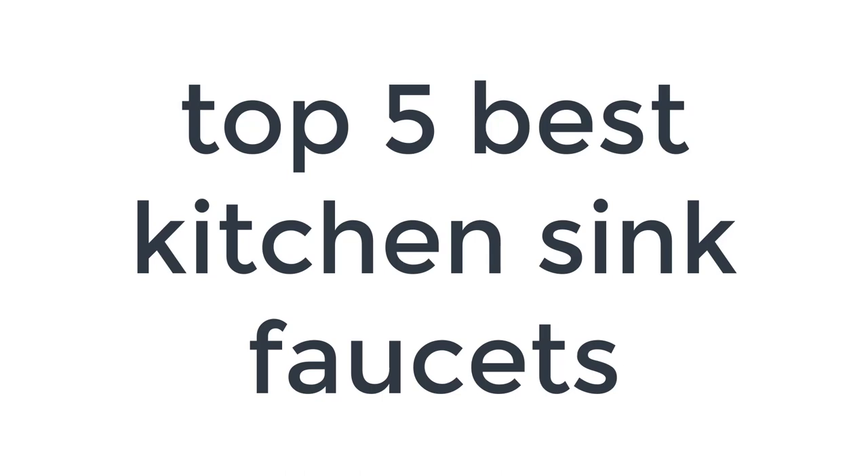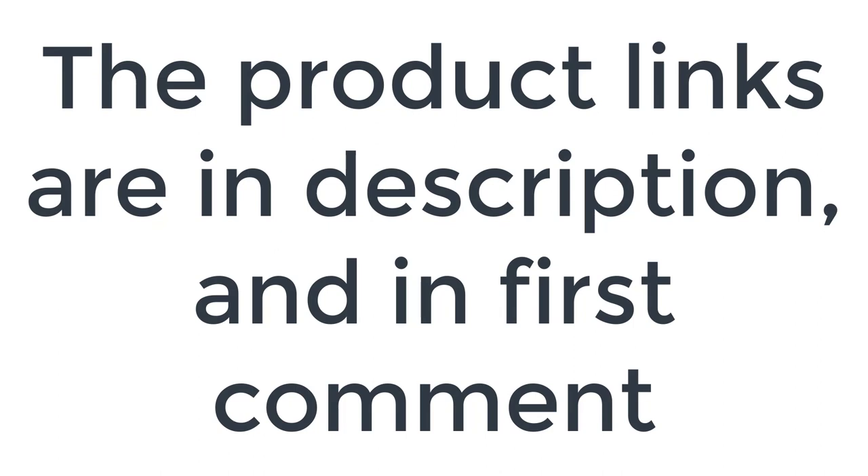Without wasting your time, we are going to share the top 5 best kitchen sink faucets. The product links are in the description and in the first comment.